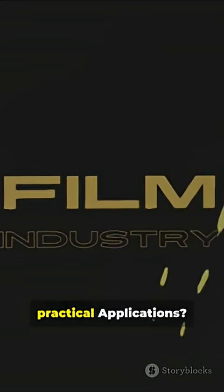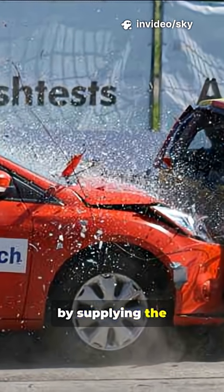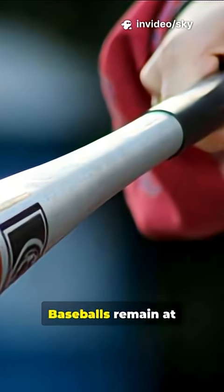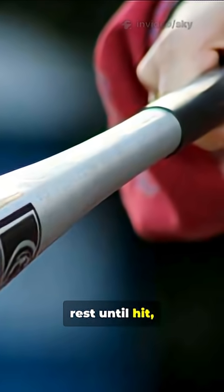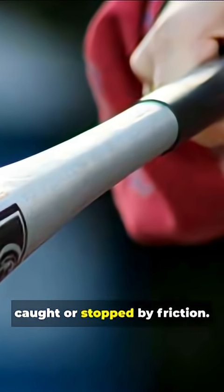What are the practical applications? Seatbelts and airbags in vehicles keep passengers safe by supplying the stopping force that their bodies otherwise lack during a crash. Baseballs remain at rest until hit, and afterwards they continue in the direction they were struck until caught or stopped by friction.